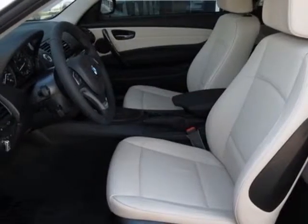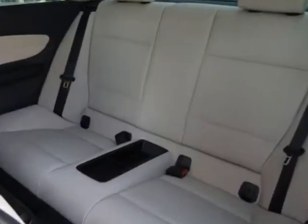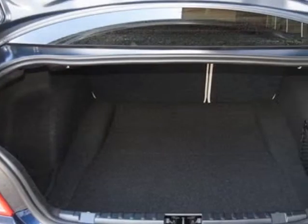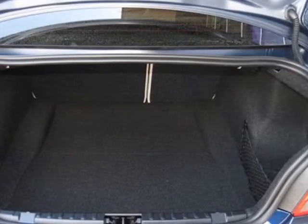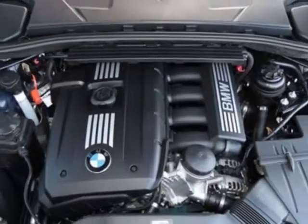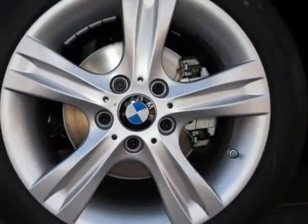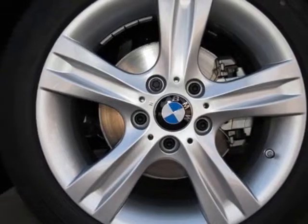Additional options for this vehicle include the 6-speed Steptronic automatic transmission, anthracite wood trim, deep-sea blue metallic, oyster Boston leather seat trim, and the premium package. Call 877-705-3244 or email our friendly sales staff today to schedule a test drive.